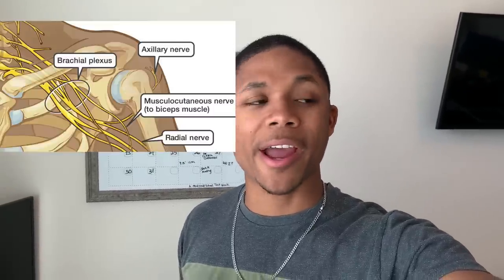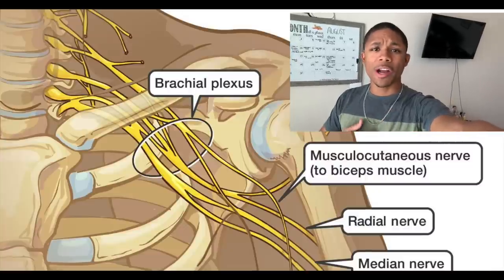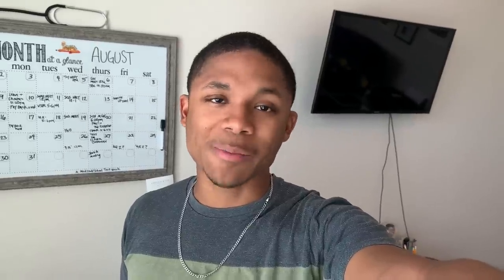Our guy had a really strange brachial plexus. The brachial plexus is basically a network of nerves found in the axilla or armpit area, coming down the brachial arm area to supply a bunch of different muscles — your biceps, triceps, anterior flexor muscles, posterior extensor muscles on your forearm — even going down to the tendons that help your fingers move. It's a pretty important nerve network.